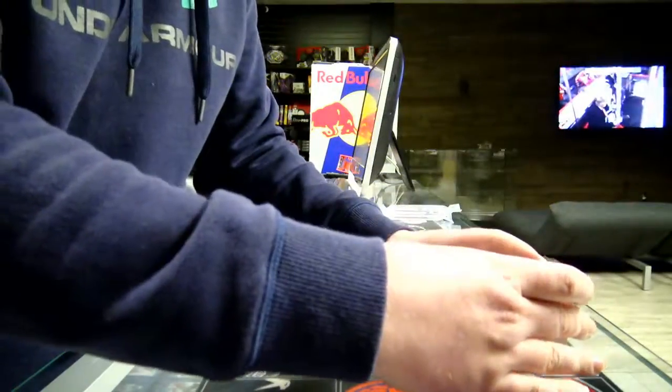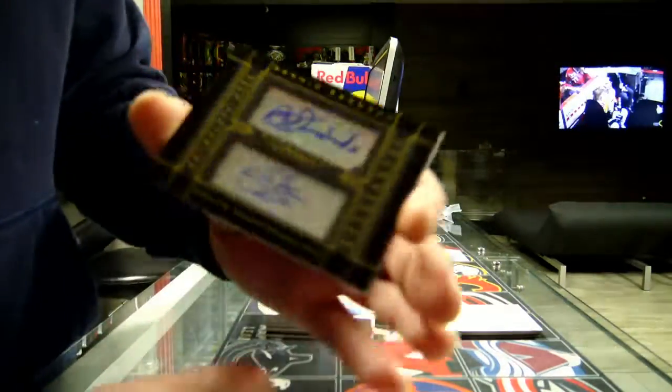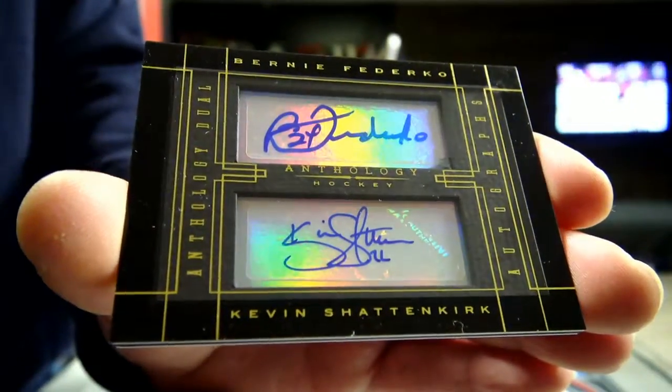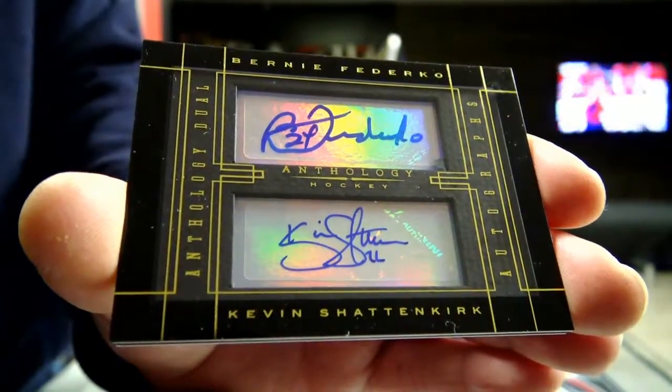Next we've got emissive materials autographs — St. Louis Blues, Bernie Frederico and Kevin Schoenker. A nice double autograph for St. Louis Blues.